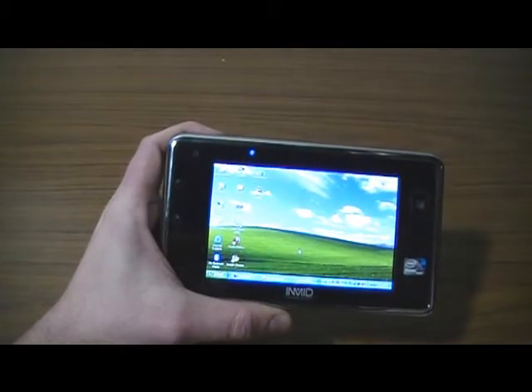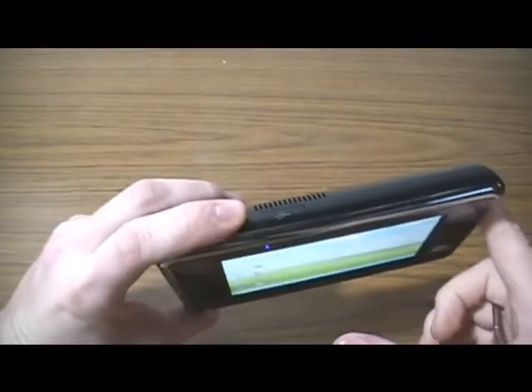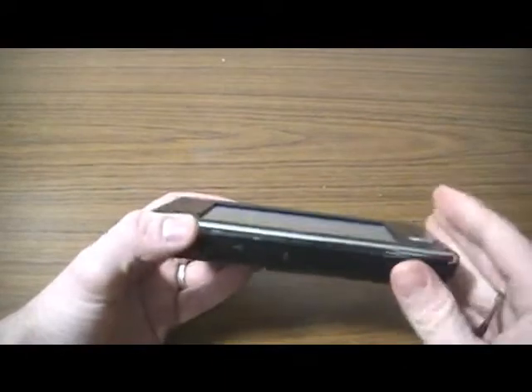It has two USB slots — there's one on the bottom, one on the top. There's a micro SD slot down here, a headphone jack, a big battery in the back, and one of its main features is this massive fan — I hope you can hear it.